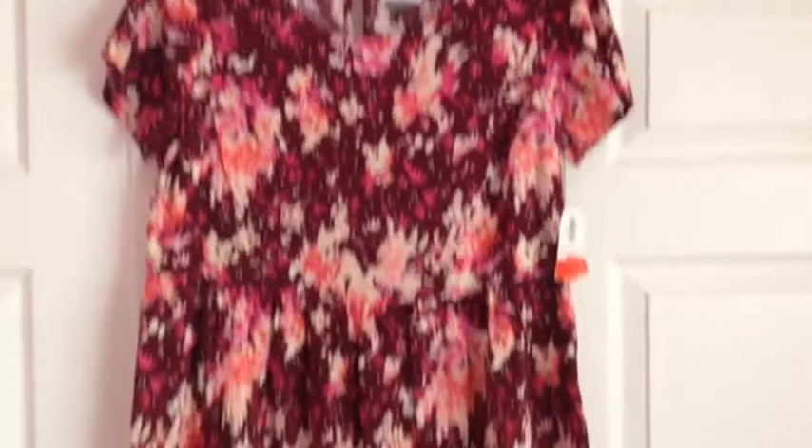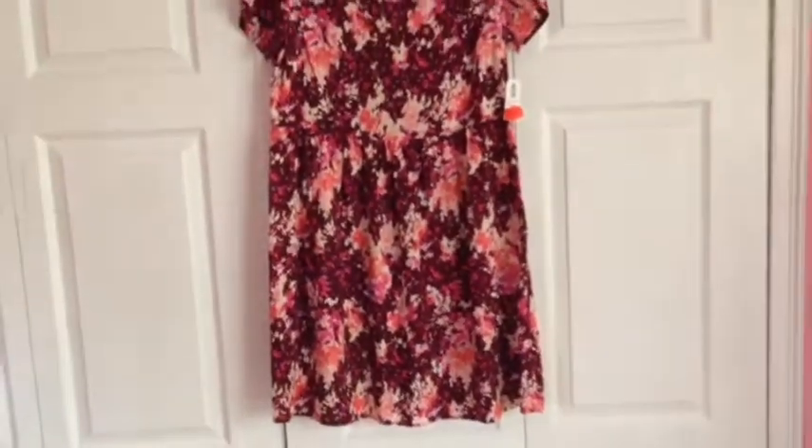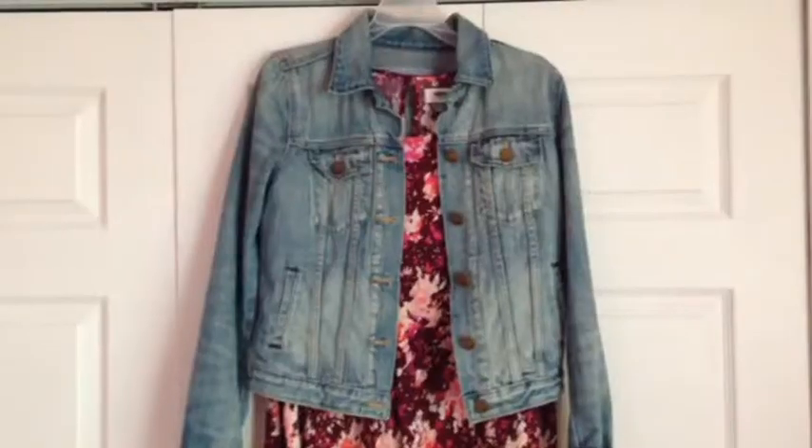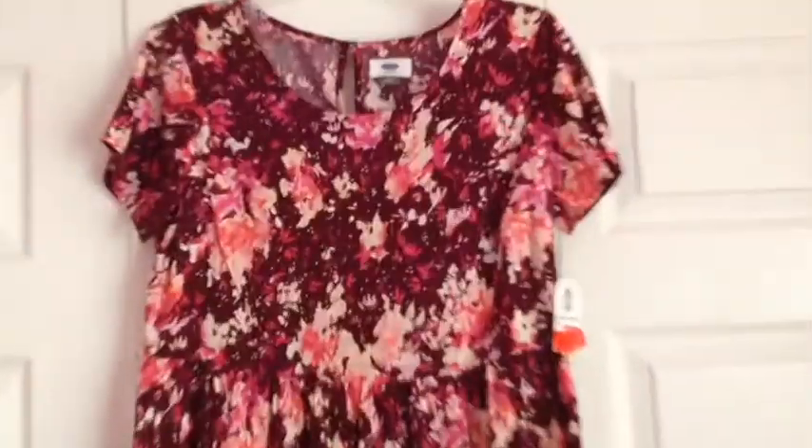I went to the Old Navy store and I picked up this really cute floral dress. I wasn't sure how I was going to wear it — it's a swing dress and it was a little bit short on me — but it would look cute with leggings. And it was only $1.97, so I figured I could wear it somehow.